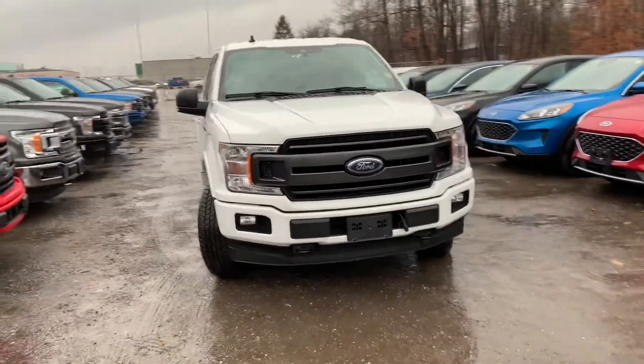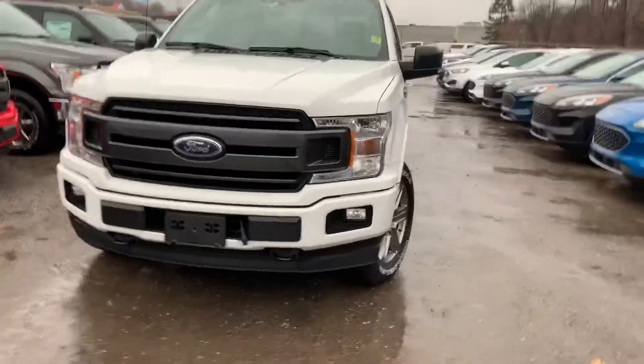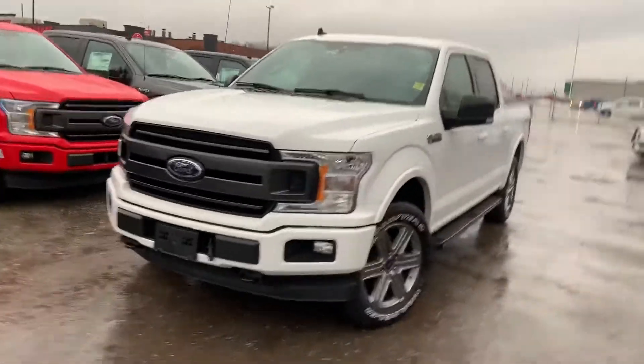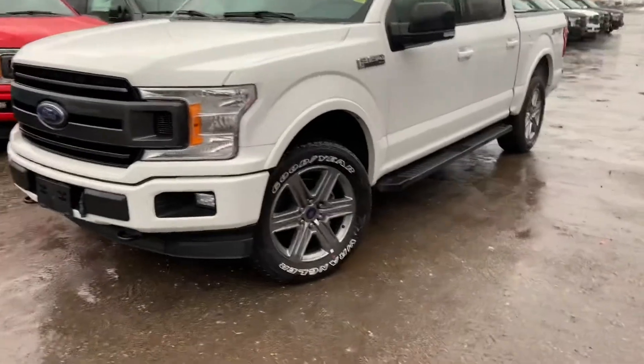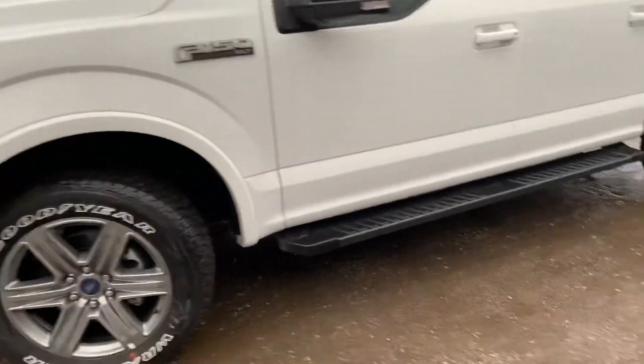Good afternoon Ravinder, it's Luke DeBeer with Bayfield Fort Lincoln. I figured I'd take a quick personalized video here for you. This is the actual truck that I've picked out for you based off of all what you are looking for and your needs.